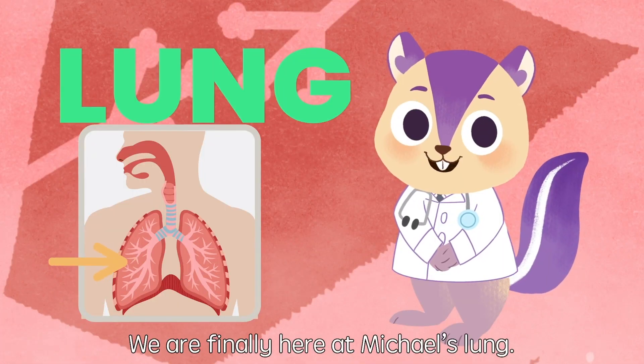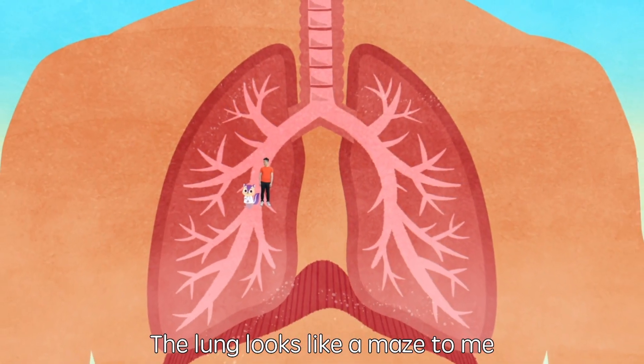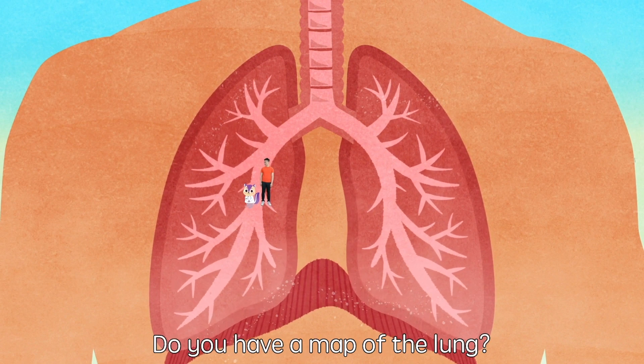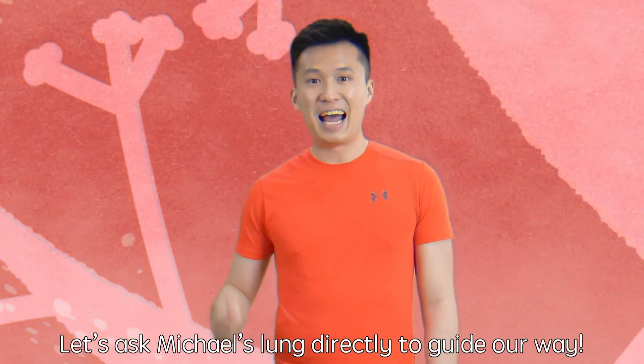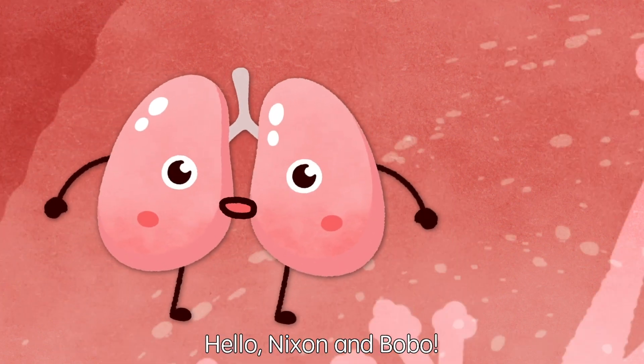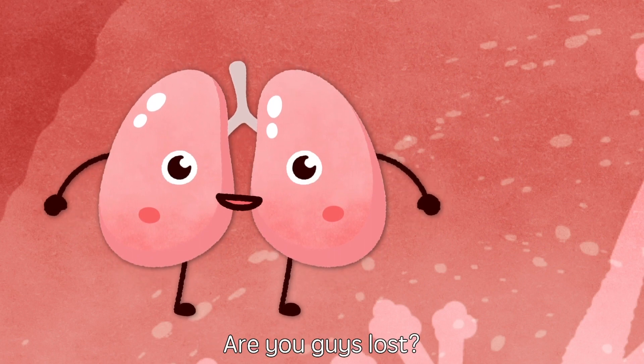Weehee! We are finally here at Michael's lung. Gosh! The lung looks like a maze to me with so many different paths. Do you have a map of the lung? Let's ask Michael's lung directly to guide our way. Hello, Nixon and Bobo. I am Lucy the Lungs. Are you guys lost?